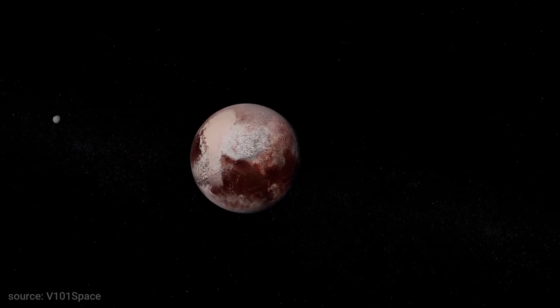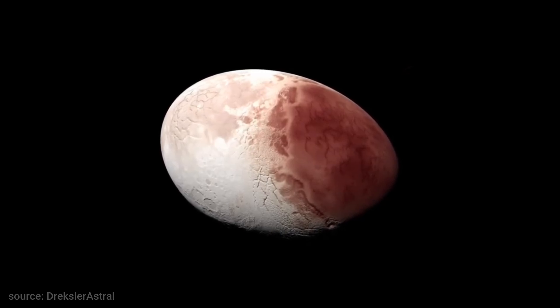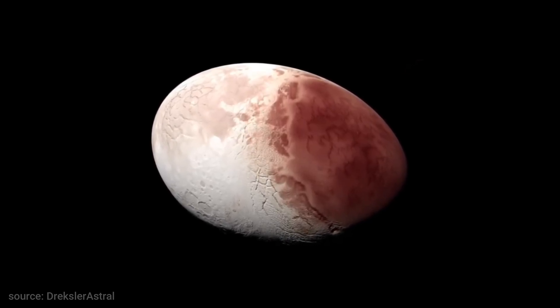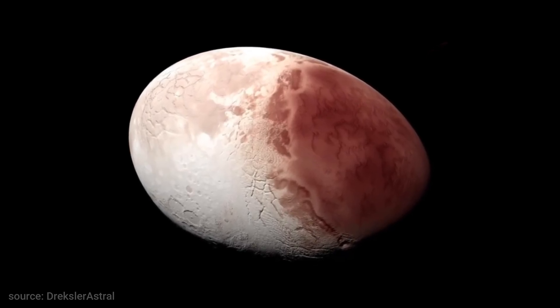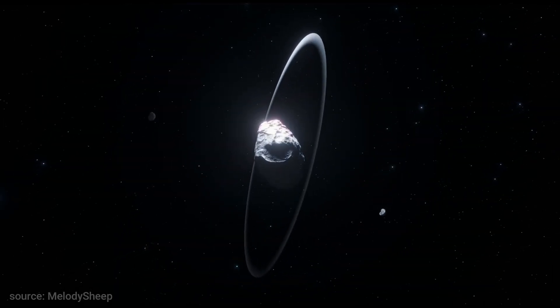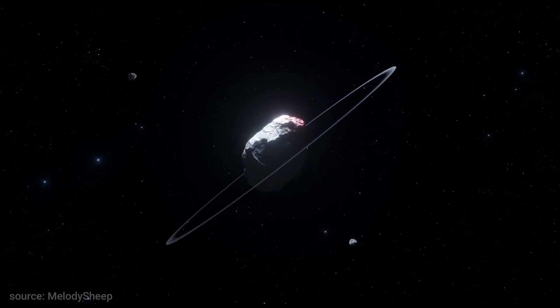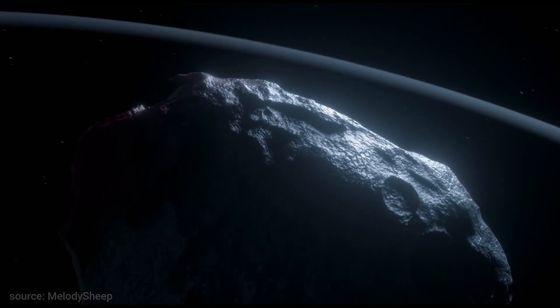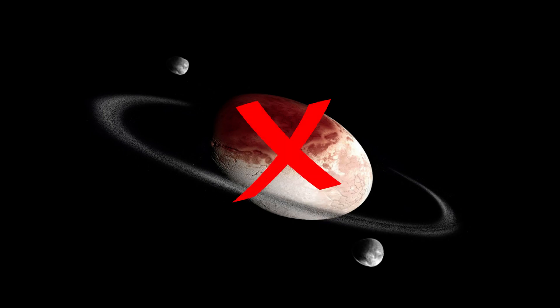Haumia is near the same size as Pluto, making it even more interesting. Splashed across its surface is a mysterious red spot. This very bright red-looking part can be considered as a possible scar from a recent impact. We don't know for sure because Haumia is very hard to study despite its size, low brightness and enormous distance from Earth. So unfortunately, there is no real photograph of this weird dwarf planet.